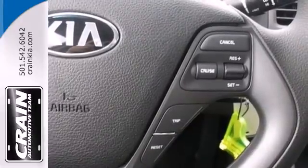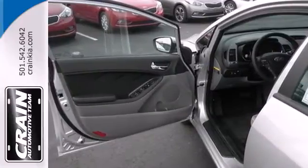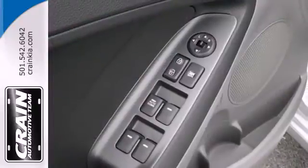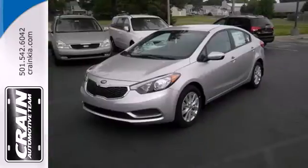It has a CD player, heated mirrors and remote keyless entry. The air conditioning and adjustable steering wheel will ensure driving comfort. Avoid scraping snow and ice with heated mirrors. Drive this Kia Forte today.